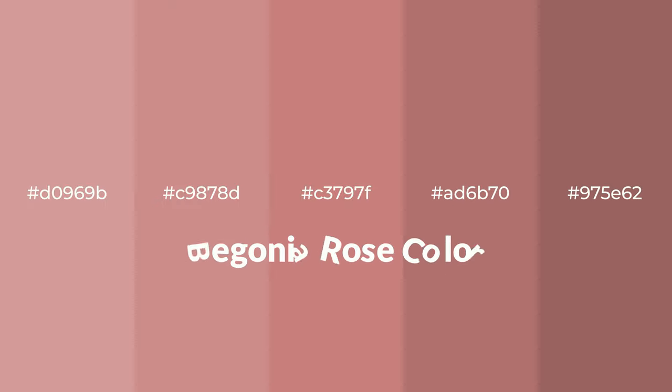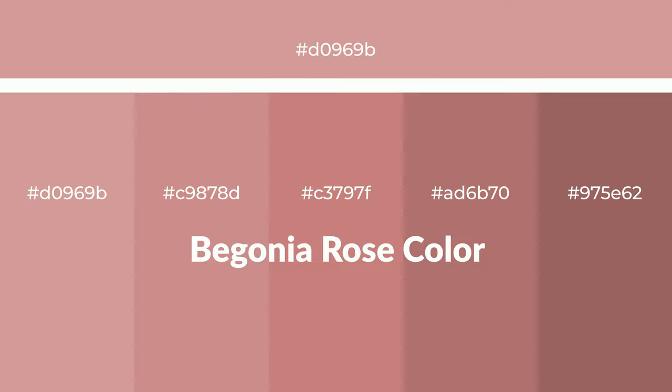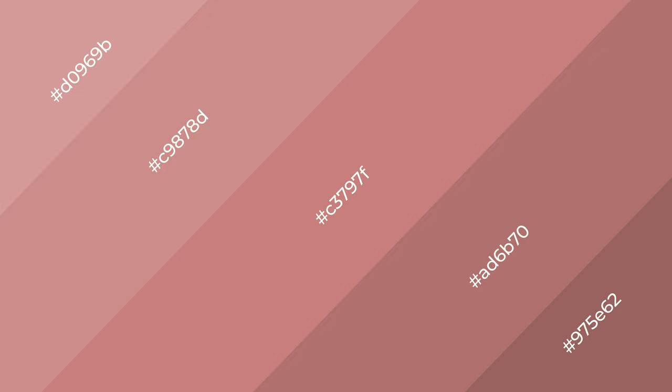Warm shades of begonia rose color with red hue for your next project. To generate tints of a color, we add white to the color — tints create light and exquisite emotions. To generate shades of a color, we add black to the color, and it is used in patterns, 3D effects, and layers. Shades create depth and drama.